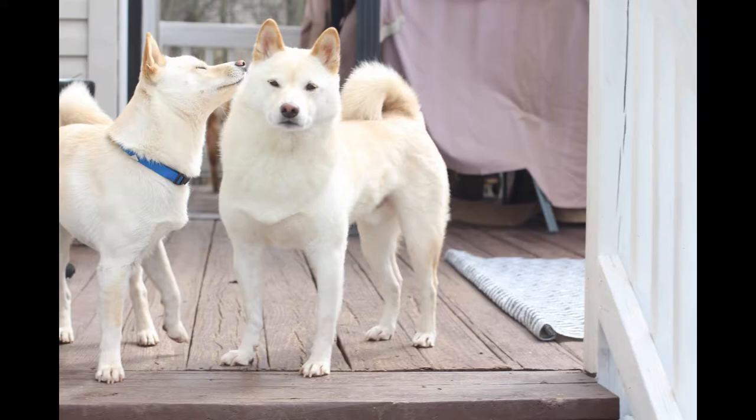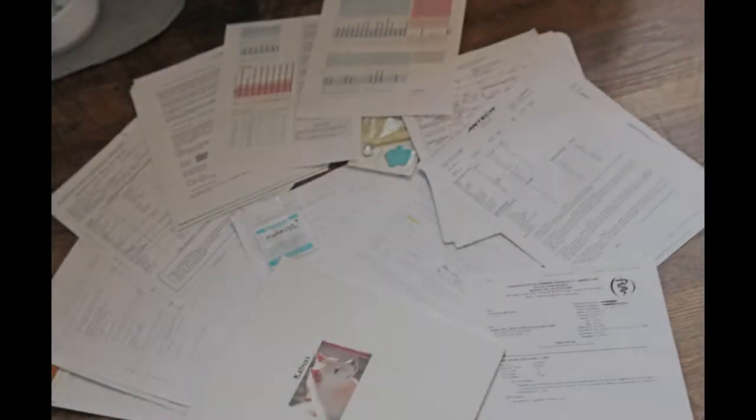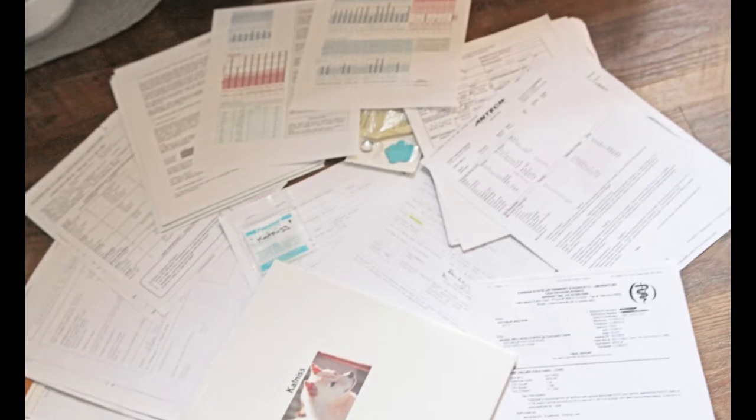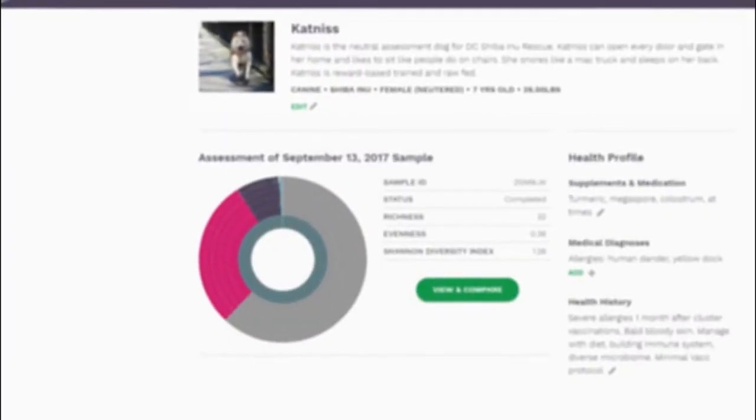But back to DEX — I believe in testing, measuring, and acquiring baseline data for analysis. So my allergy dog had every conceivable test I could obtain for her. In addition to the typical allergy test, I also tested her blood, urine, feces, micronutrients, and heavy metal exposure.